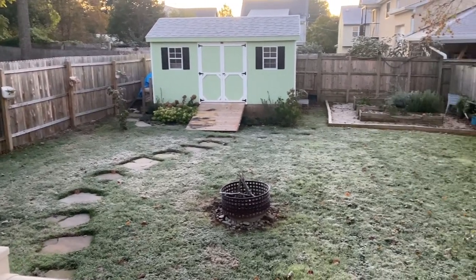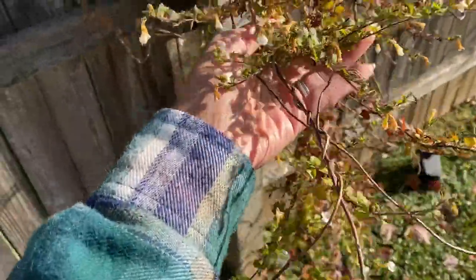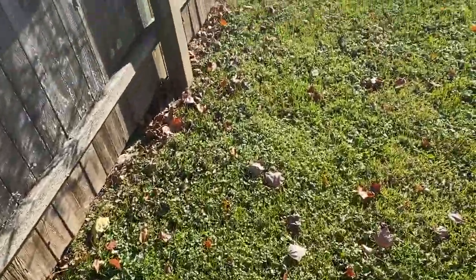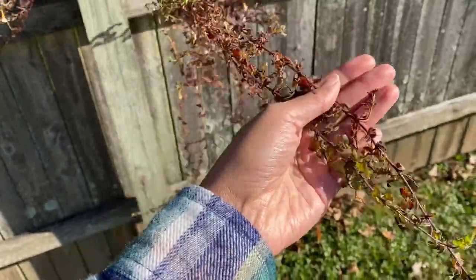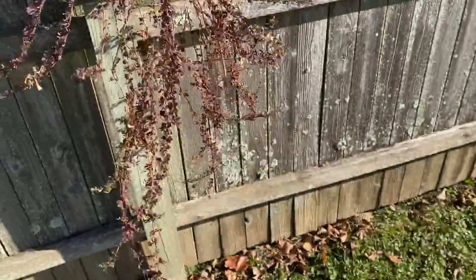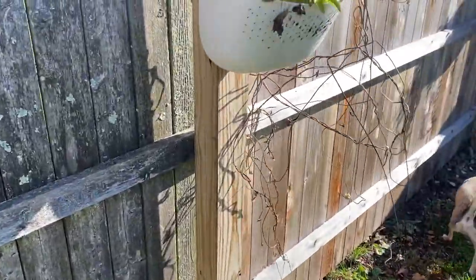It is getting cold. It's Saturday morning and I'm so excited because I'm about to go to the plant store, to the nursery, but first I'm just doing a quick walk around the backyard to see what I need. I'm inspecting my hanging baskets and I can't tell if these are still alive or not. I think they are but they don't have much time left. We have a night coming up where it's going to be in the 20s and that will probably take them out completely, so I probably need to replace all these.